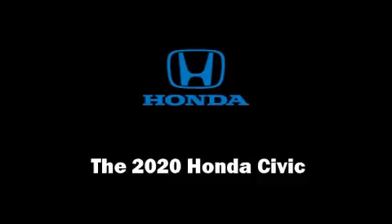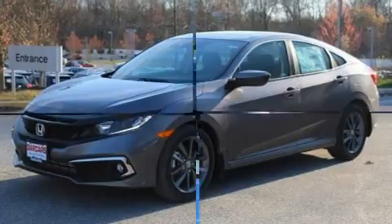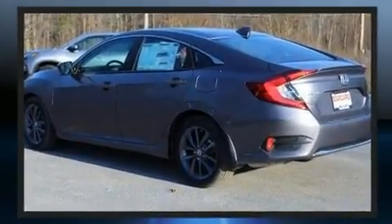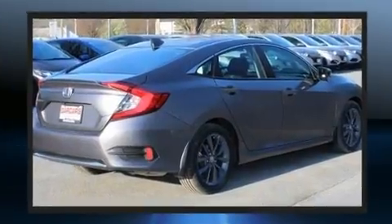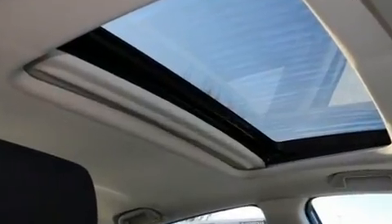Experience driving perfection in the 2020 Honda Civic. This four-door, five-passenger sedan provides a satisfying ride for all passengers. Performance and efficiency are both prioritized, thanks to the efficient four-cylinder engine providing a smooth and predictable driving experience.